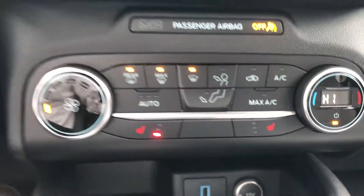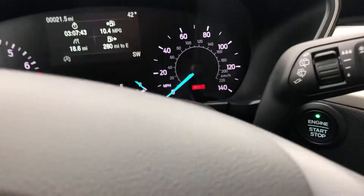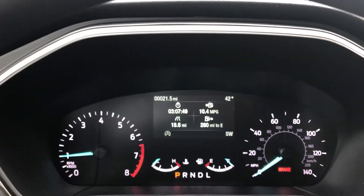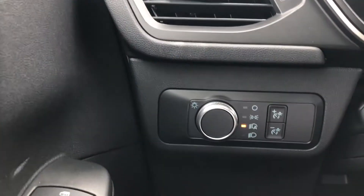You do have heated seats in the front that you can see there. You've got the nice rotary shifter and push-button start in the Ford Escape. If you take a look up here, you see the nice productivity screen in your gauge cluster — a nice new interface they have. You also have automatic headlights.